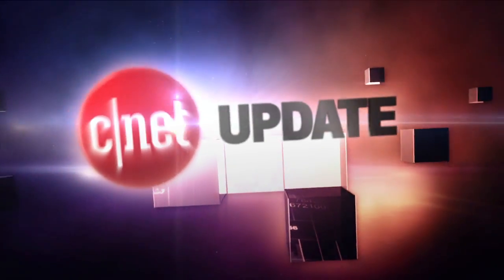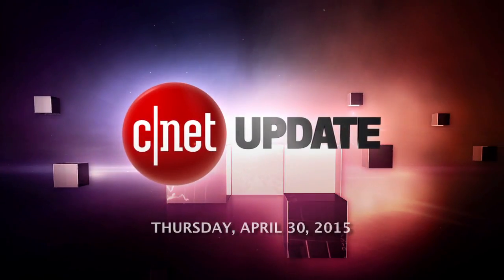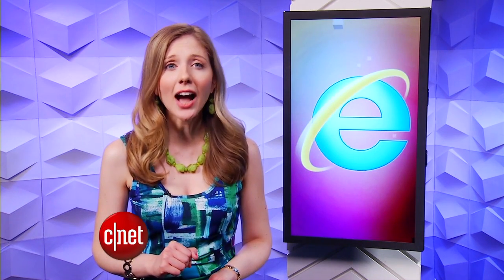It looks like the end is near for Internet Explorer. I'm Bridget Carey and this is your CNET Update. It's not easy being Internet Explorer. Microsoft's web browser has a reputation for being slow to use and difficult for web designers, and it earned the distinction of being the most despised browser. It couldn't shake the shame even after making improvements in performance and design. But now Microsoft is starting fresh for Windows 10, leaving IE behind for a new browser program.